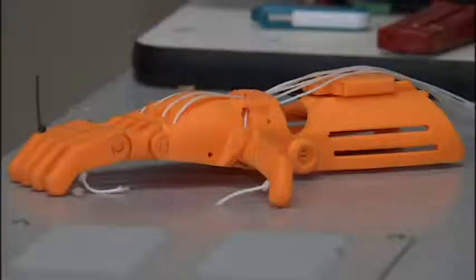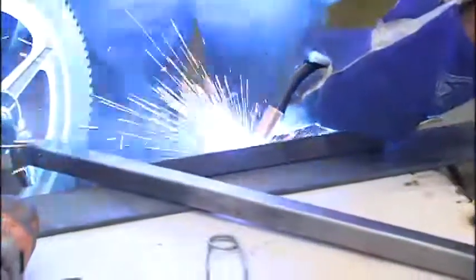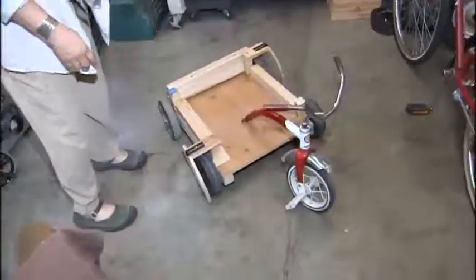Creating prosthetic limbs for other children using a 3D printer, welding, pottery, and too much more to mention. This is built by a girl — this is going to be her entry, decorated. She showed us some of her kids' latest projects, like this trike.